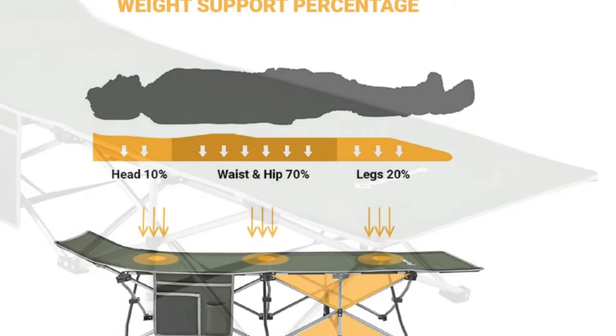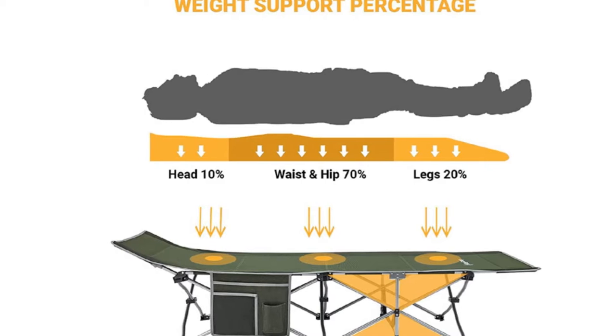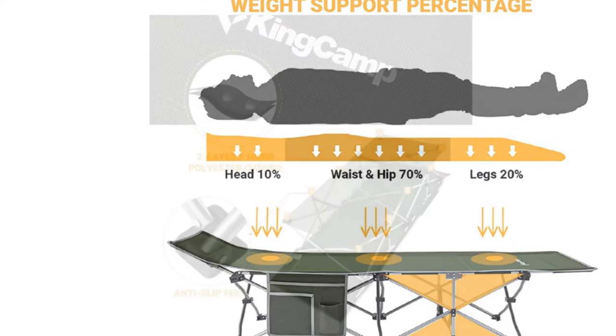If you are looking for the best camping bed, you are in the right place. We have tried to include in-depth information on camping beds in our video which will be enough to fulfill all of your needs.